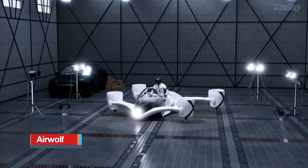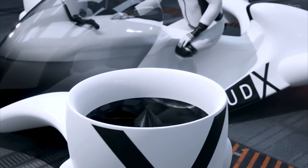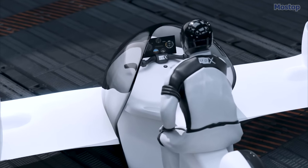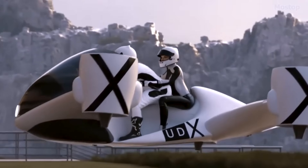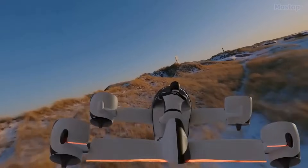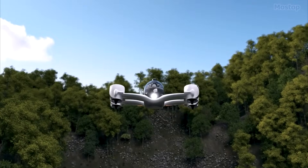Airwolf: The Airwolf is a futuristic two-passenger electric VTOL hoverbike concept designed by Czech company UDX Research SRO. It features an open cockpit with a front windscreen reminiscent of a motorcycle, accommodating one pilot and one passenger. The aircraft features tandem wings, which generate around 50% of the lift necessary to keep the hoverbike airborne, and is made from carbon-fiber composite for a high strength-to-weight ratio.